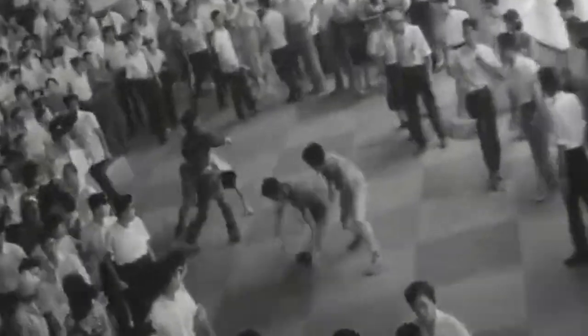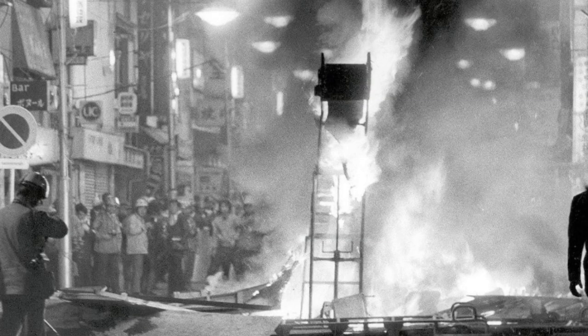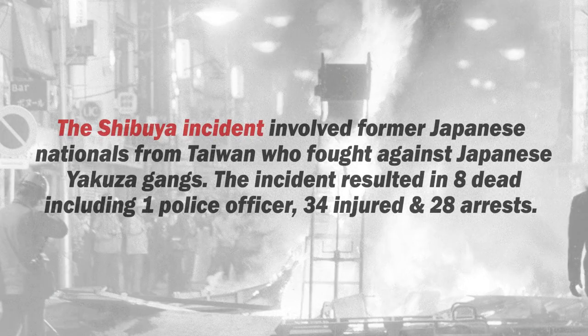After World War II had finished, resources and jobs were scarce and gangs had formed in the Shibuya area. In June 1946, tensions boiled over between rival gangs and deadly violence broke out, resulting in eight dead including one police officer, 34 were injured and 28 were arrested in and around Shibuya station. The deadly event would become known as the Shibuya incident throughout Japan.